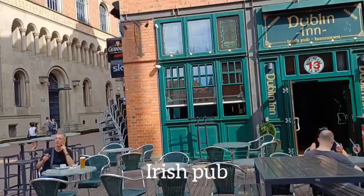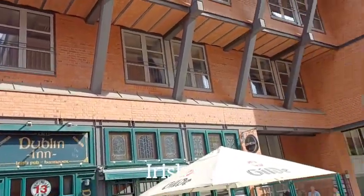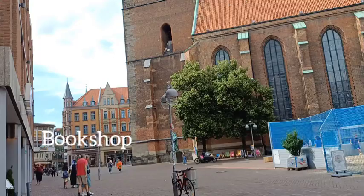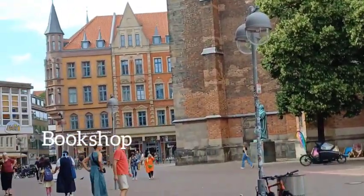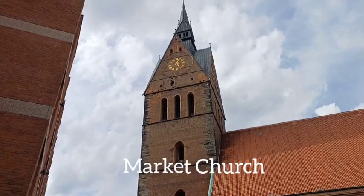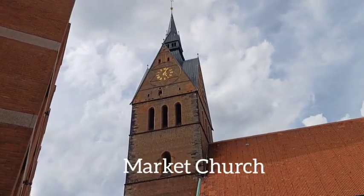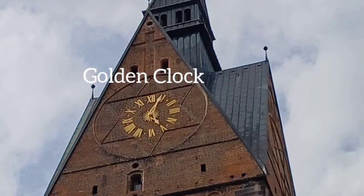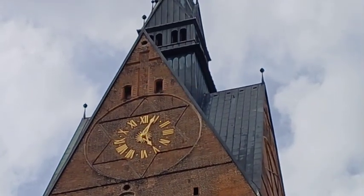Next to it is an Irish café. I can see the bookshop over there, and this is the church I talked about that was bombed. There's a nice big golden clock — it's five past five.